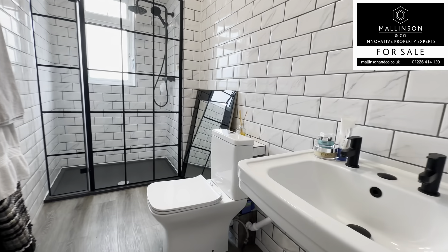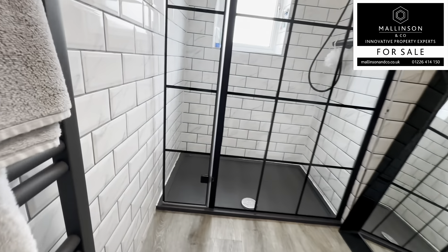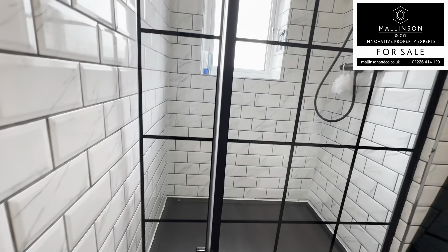Hi, I'm Ben from Mallinson & Co. Welcome to Burton Bank Road, Mount Breton. Come on in, let's take a look.